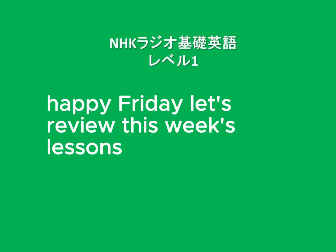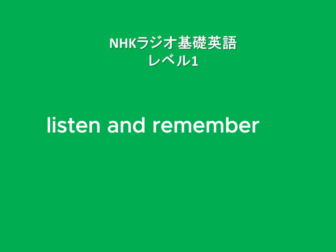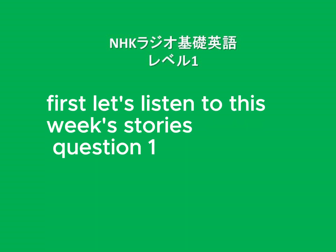Happy Friday. Let's review this week's lessons. Okay, are you ready? Lesson 150, Review. Listen and remember. First, let's listen to this week's stories.